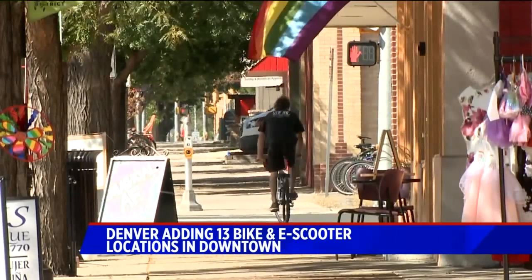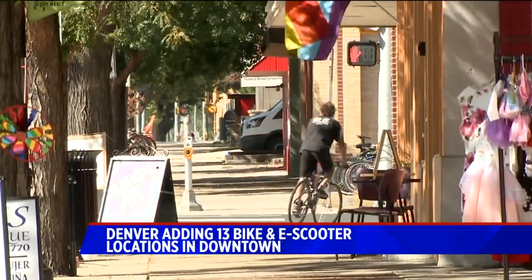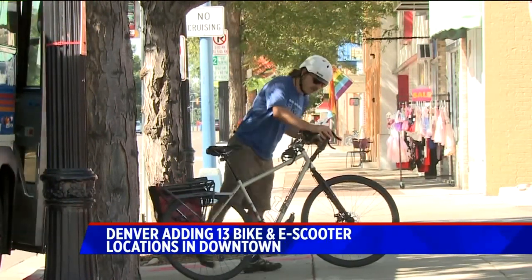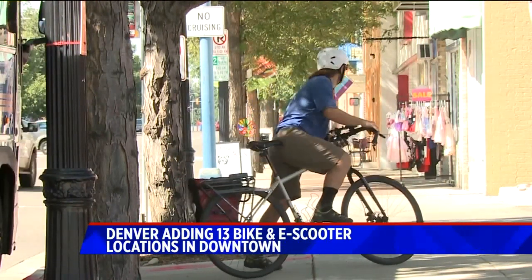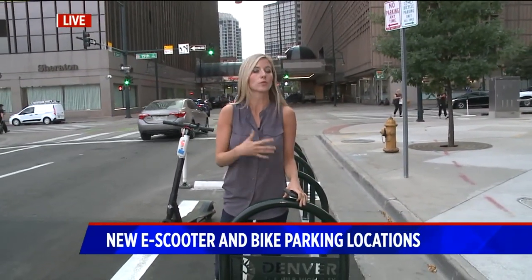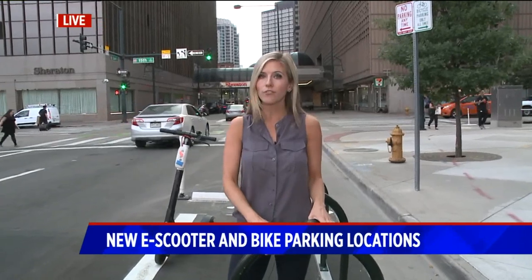This gives cyclists and e-scooter riders a dedicated place to park. The city is going to be installing 13 of these in the next week and a half. If you're an e-scooter rider or a bicyclist and you notice places where you could really use one of these as part of your morning commute, the city would love to hear from you. There's a place on their website where you can give input on locations, and we'll post a link on our website, kdvr.com. Reporting, Emily Allen, Fox 31.